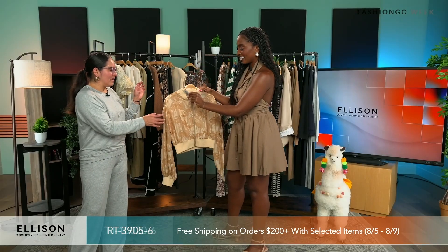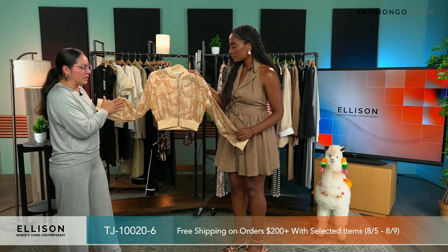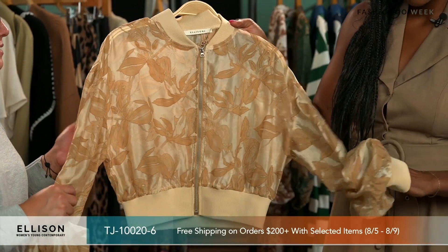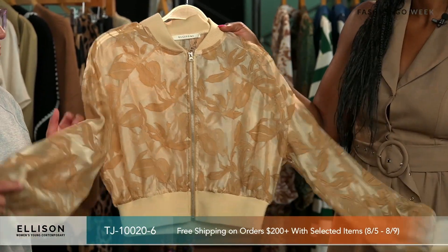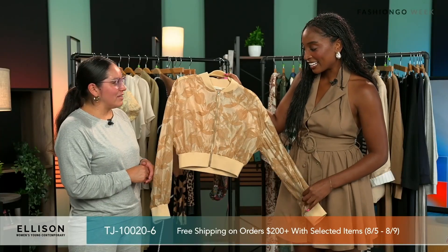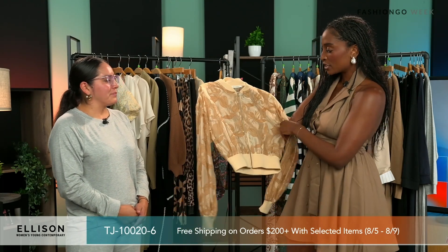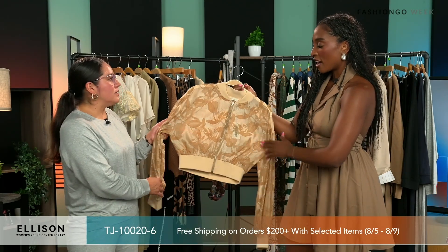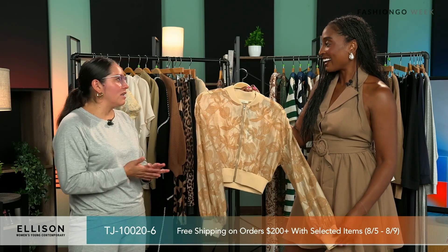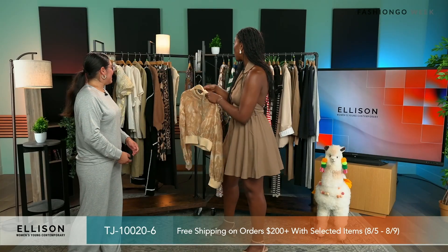It's a jacket — one of our best sellers in this burned-out fabric with little details. It's a classic, fun, cute, kind of new take on a bomber jacket. Like an elevated addition to your outfit. It does look sheer, so you can see a little bit of skin — it's meant to be worn on top of something to elevate a look you already have. Love the color too.